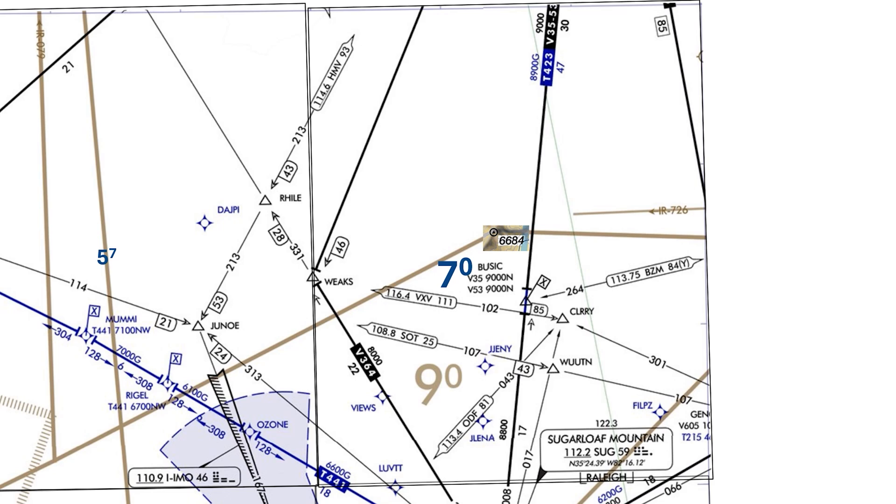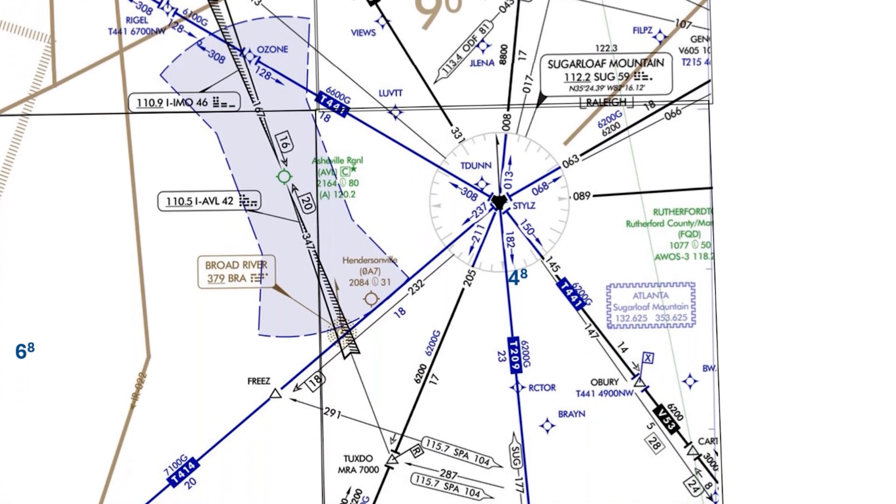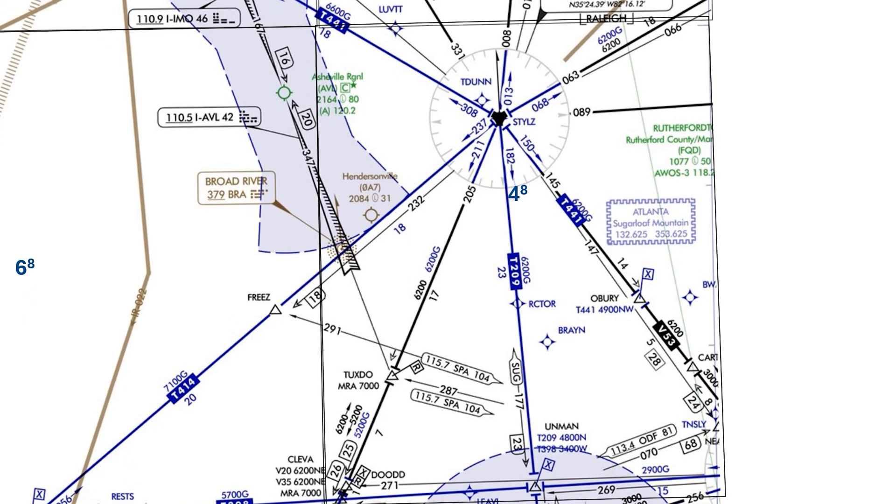South of that, there are no peaks that high, so the MEA can come down to 8,800. And further south still, below the Sugarloaf VOR, it comes down even more to 6,200. Then after Tuxto, it goes down to 5,200 for southbound flights. These altitudes are also derived off the highest obstacles near the airway. Even though we still have that EROCA of 9,000 feet, the VFR MEF here is only 4,800 MSL.